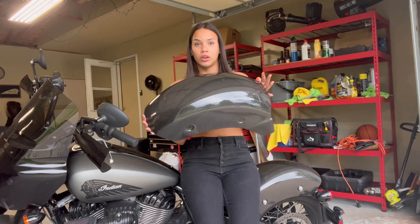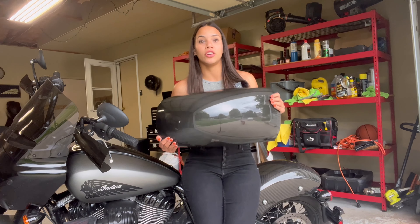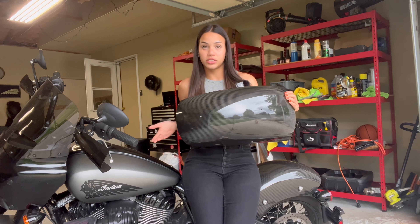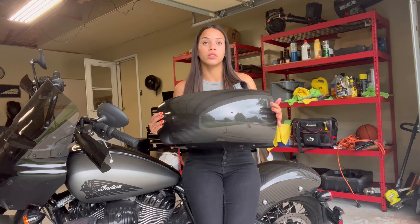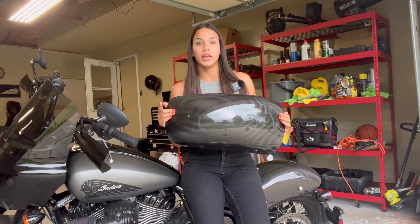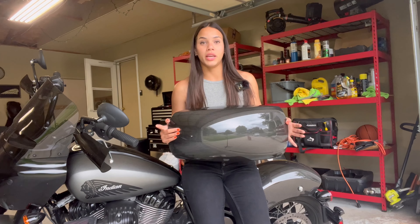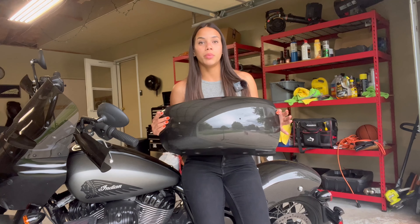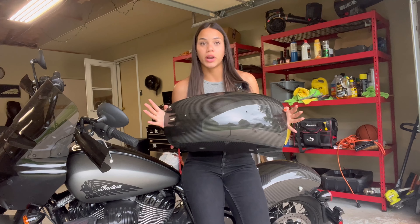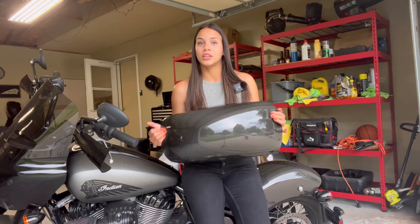So how are you going to get entered for this giveaway? You're going to go on my Instagram and comment on my latest reel, which is going to be of this bike where I'm showing off the carbon fiber and everything. You must comment to get entered, and you're going to follow me and TNA — that's it. The winner will be announced on the 21st, chosen completely randomly, on my Instagram.